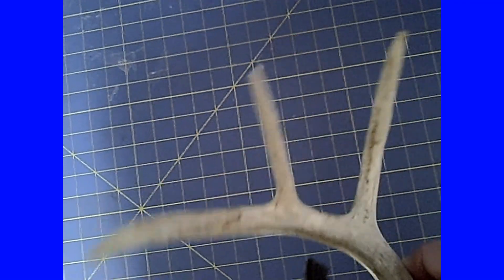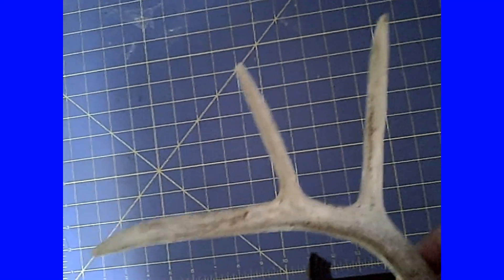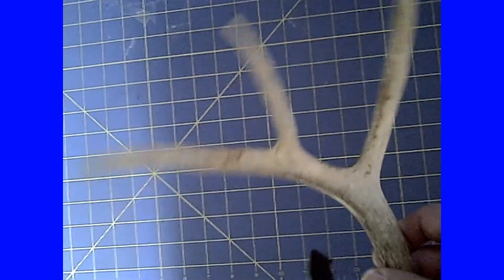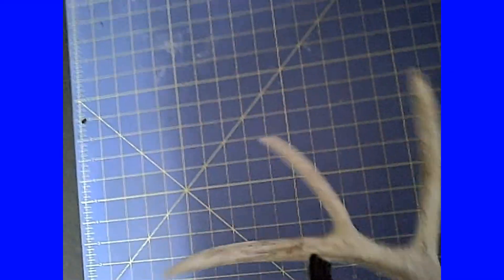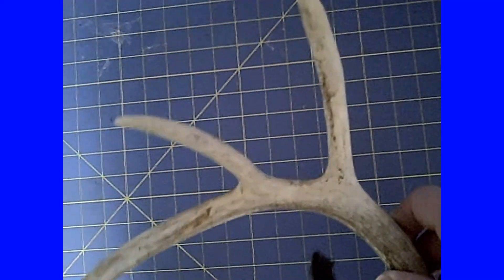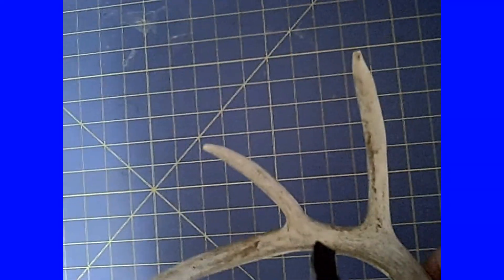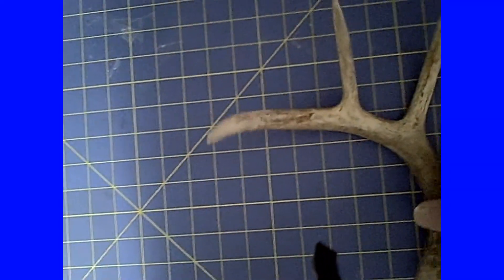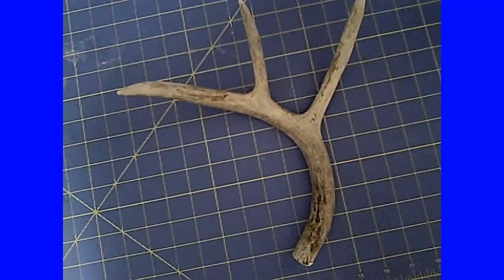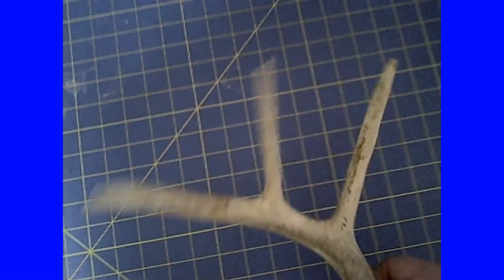I happened to find this outside of the gate on the wastewater lagoons one morning, just sitting out there in the grass all by itself. Either there was a titanic battle between two monster bucks and this got snapped off, or the buck got spooked, ran into a steel fence post and snapped this off. I've had this for quite a number of years and wanted to show it to a buck fursuiter and get his take on what might have happened.